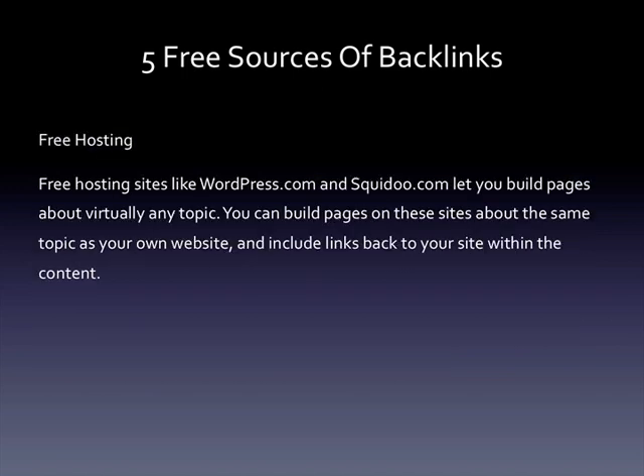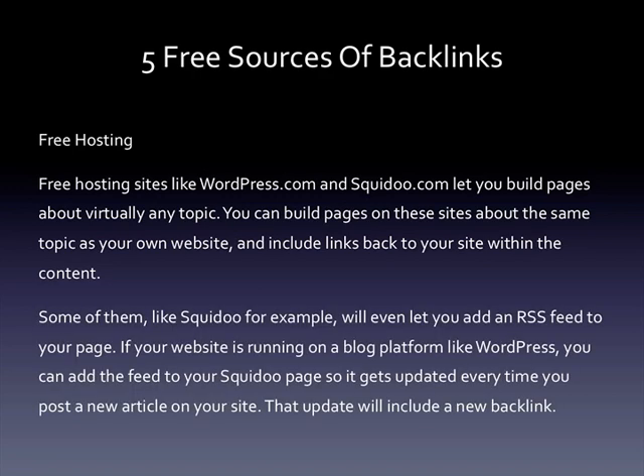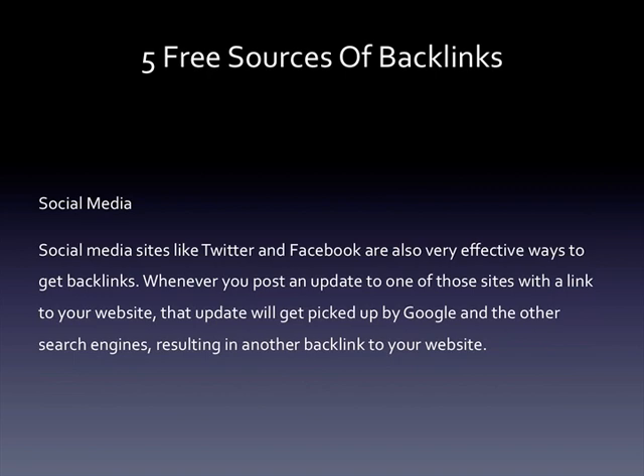Free hosting sites like WordPress.com and Squidoo.com let you build pages about virtually any topic. You can build pages on these sites about the same topic as your own website and then include links back to your site within the content. Some of them, like Squidoo, will even let you add an RSS feed to your page. If your website is running on a blog platform like WordPress, you can add the feed to your Squidoo page so it gets updated every time you post a new article on your site, and that update will include a new backlink.